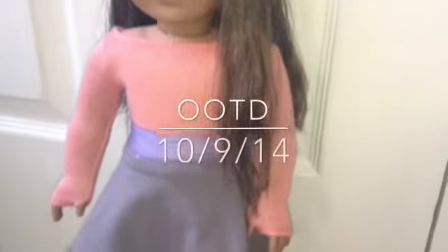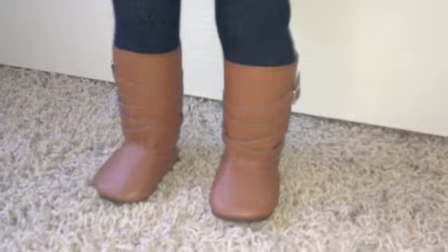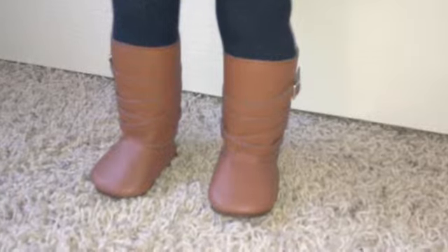Hi guys, I'm loving my OOTD for today and I just wanted to show you guys a little in-depth video of my OOTD. So let's get started. I'm wearing these brown cowgirl boots that came with the Sage doll for 2000, the Girl of the Year for 2013.